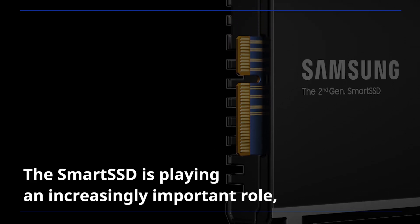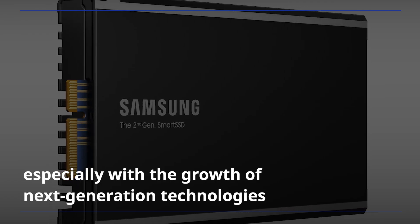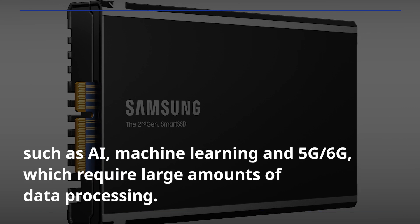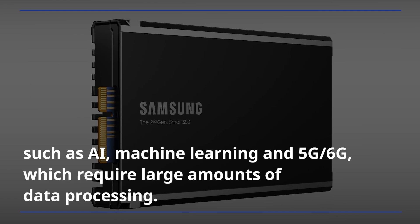The smart SSD is playing an increasingly important role, especially with the growth of next-generation technologies such as AI, machine learning, and 5G/6G, which require large amounts of data processing.